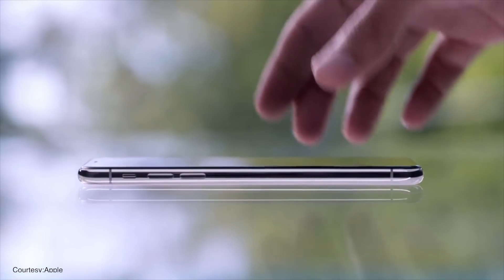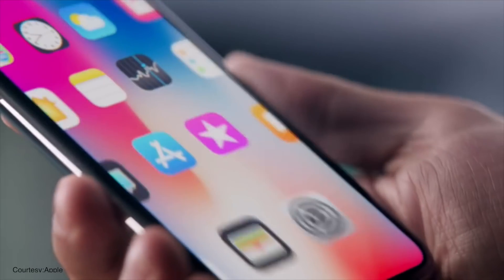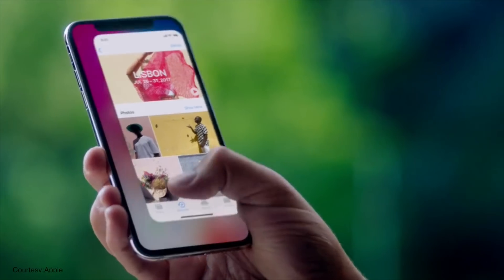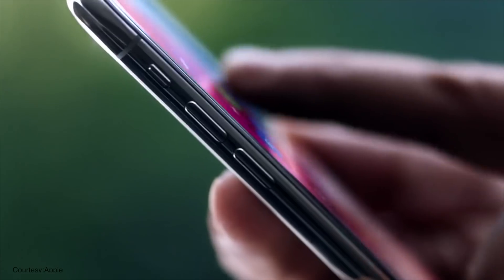No Home Button. With phones going bezel-less and fingerprints finding a home under the display, the time has come to bid goodbye to the home button. The trend to remove the home button will also be bolstered by the fact that Apple did it with the iPhone X last year.